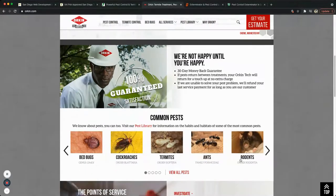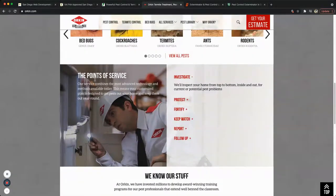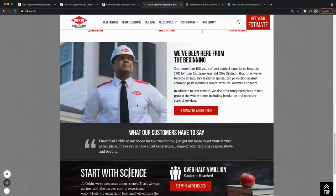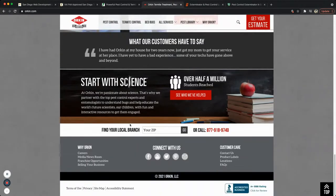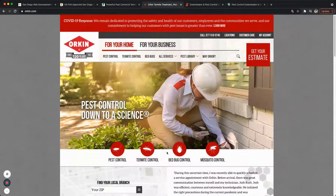Further down, they show the pests they work with, points of service explaining how they do inspections, information about their training and history, a customer review, and details about their school. There's another call to action underneath. They don't show areas of service directly but give you the ability to connect via social media.